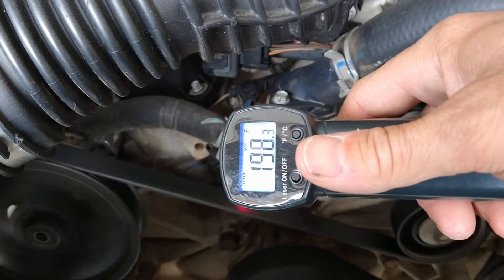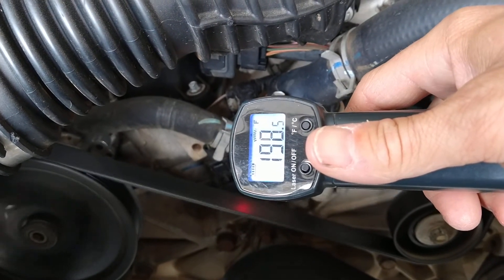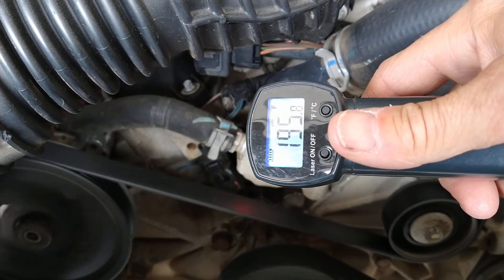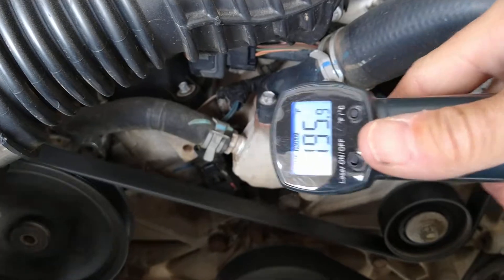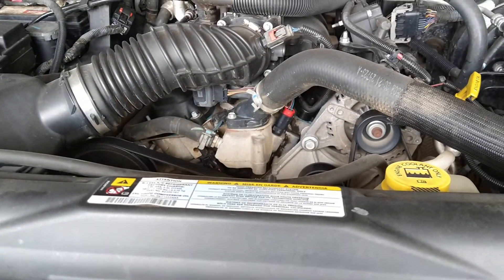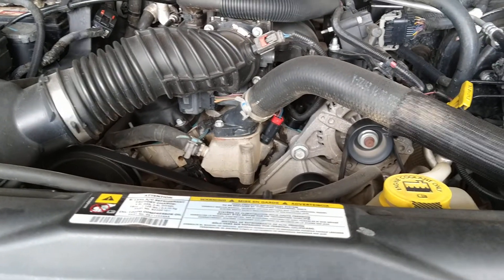Now look, just from that short time of that fan being on, look at how that cooled down — we're in the same exact place right there. I can plug the OBD2 scanner in, and I probably will do that just to show you what that shows.